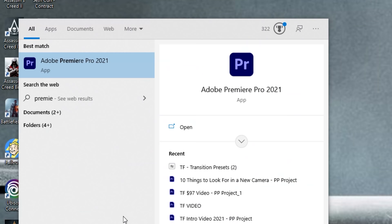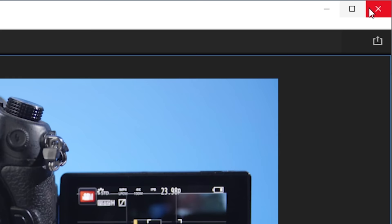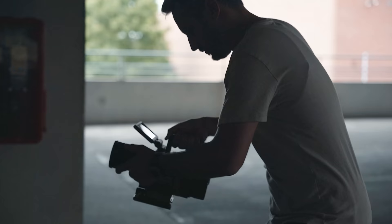We're going to go through the basics: the overview of the software, how to create sequences, import footage, do some basic edits, the tools you'll need, audio, color correcting, and even what settings to use to export your footage. This video is for those of you who are just getting into filmmaking — maybe you've never opened your editor before, or you opened it, saw how complicated it looked, freaked out, and shut it off.